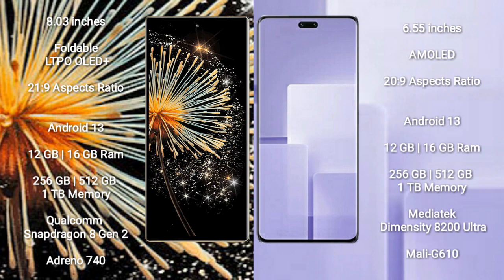Xiaomi Mix Fold 3 runs on the Android 13 operating system. It comes with 12GB or 16GB RAM and 256GB, 512GB, or 1TB internal storage, powered by a Qualcomm Snapdragon 8 Gen 2 processor with Adreno 740 GPU.